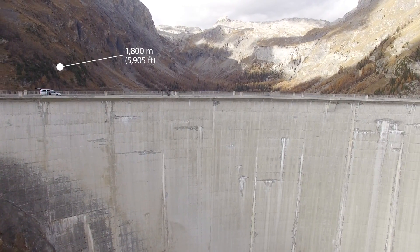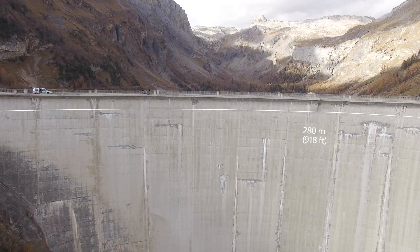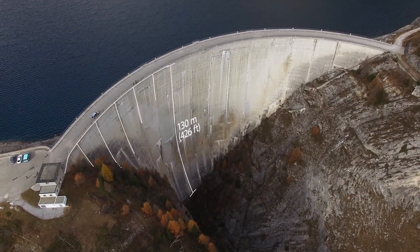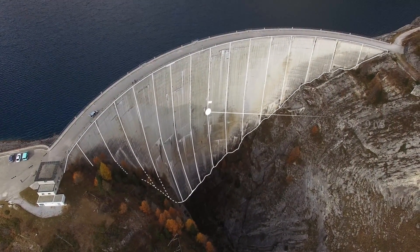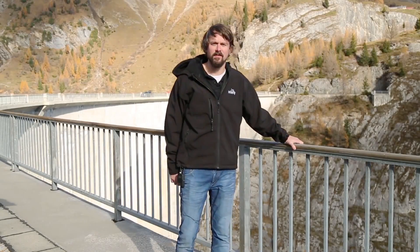We're at about 1,800 meters altitude. The top of the dam is about 280 meters long, and on this side is 130 meters tall, making a total surface area of 17,000 square meters to inspect, which will take us about 50 flights.